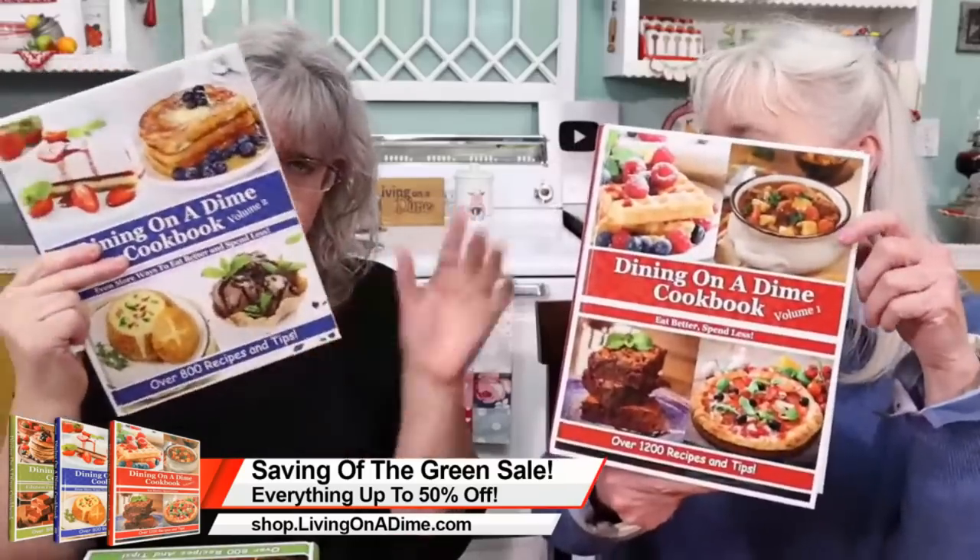Volume one and volume two go together — money saving tips galore. There are over 1,200 recipes and tips in volume one, 800 in volume two. Karen's favorite tip is to pre-cook meats and make her own seasonings. Volume one and two both have all my seasoning mixes. I have never bought taco seasoning ever in my entire life — I've never bought any of those little packets in the store. We just make our own homemade seasonings because it's so fast and quick. Instead of a dollar, I can do it for five cents.